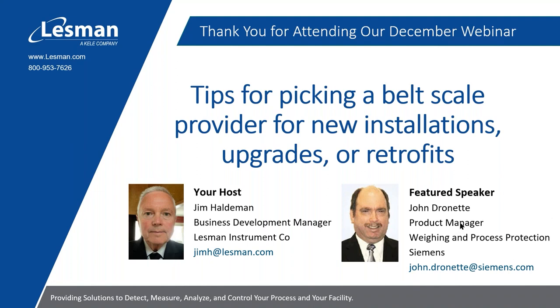Good afternoon, and thank you for attending our webinar, Tips for Picking a Belt Scale Provider for New Installations, Upgrades, and Retrofits. I am Jim Haldeman, Business Development Manager at the Lessman Instrument Company for Instrumentation, and the host of today's webinar.